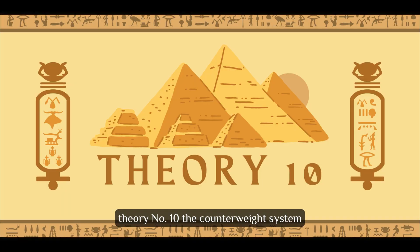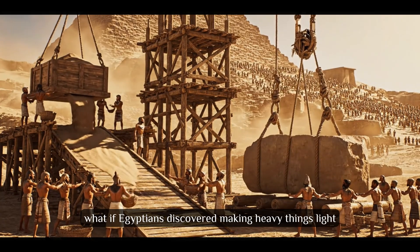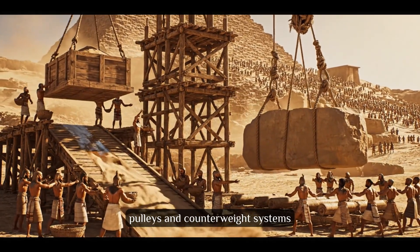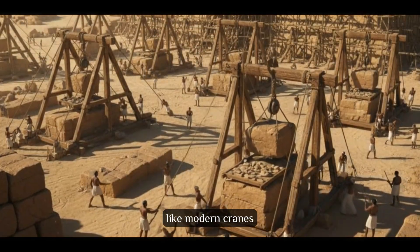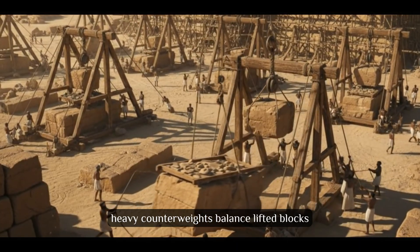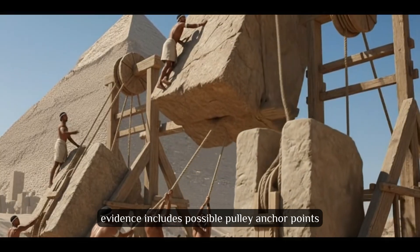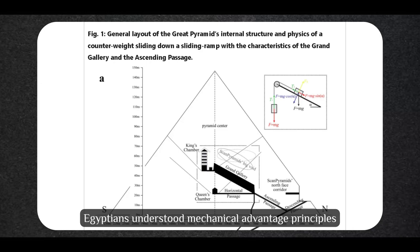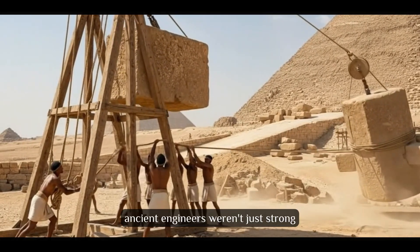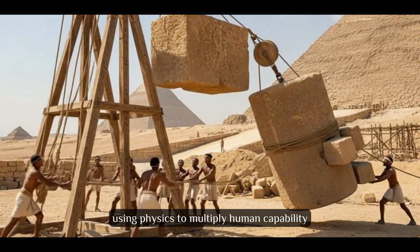Theory number 10: The Counterweight System. What if Egyptians discovered making heavy things light? Counterweight theory suggests pulleys and counterweight systems dramatically reduced human effort. Like modern cranes, heavy counterweights balance lifted blocks, and workers only overcome the weight difference. Evidence includes possible pulley anchor points and counterweight stones at sites. This would mean Egyptians understood mechanical advantage principles centuries before Archimedes. Ancient engineers weren't just strong — they were smart, using physics to multiply human capability.